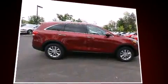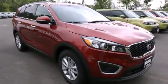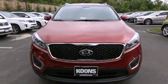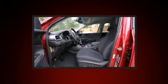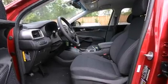Kia prioritized comfort and style by including an automatic dimming rearview mirror, heated seats, turn signal indicator mirrors, remote keyless entry, and one-touch window functionality. Third row seats provide an even greater maximum passenger capacity.